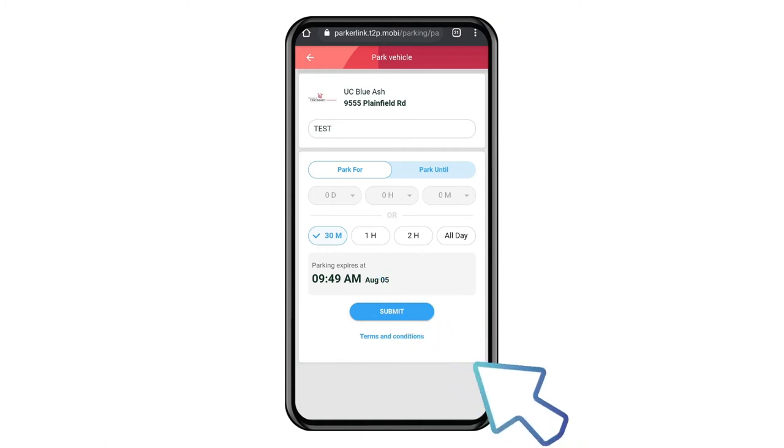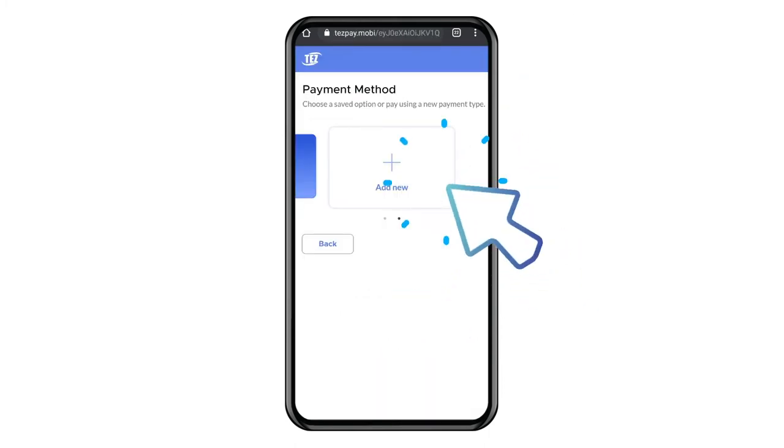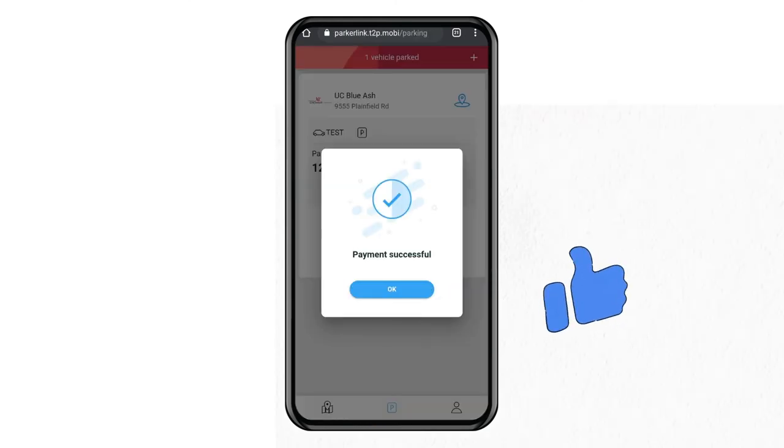Select your rate and click Submit. Your vehicle information and expiration time will appear. Click Pay, then click Add New and enter your information. You will be able to save the card for future use. Your payment information will appear. Click Pay Now and then click OK twice. Now you're all set.